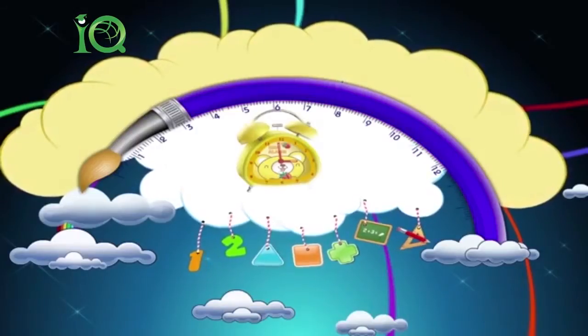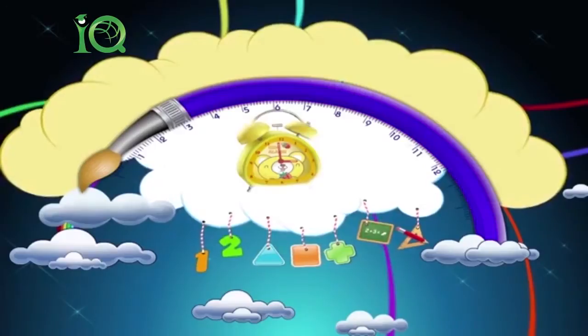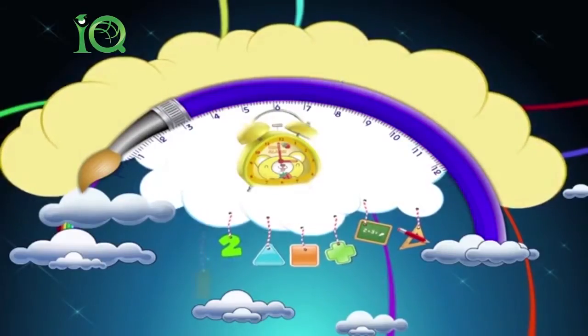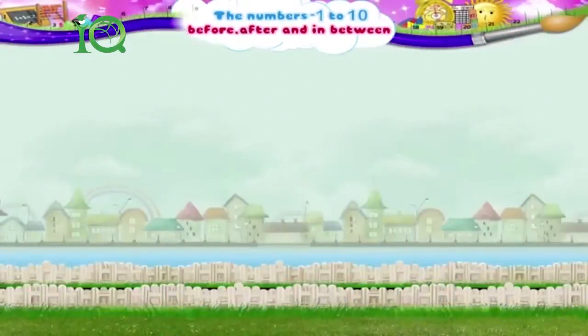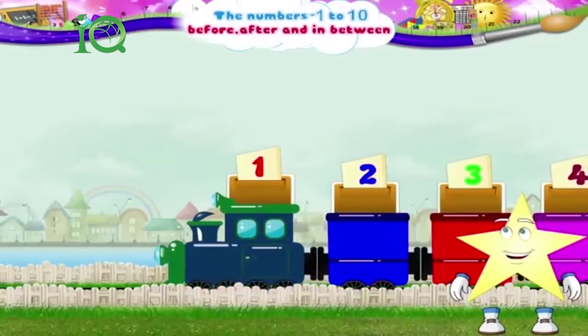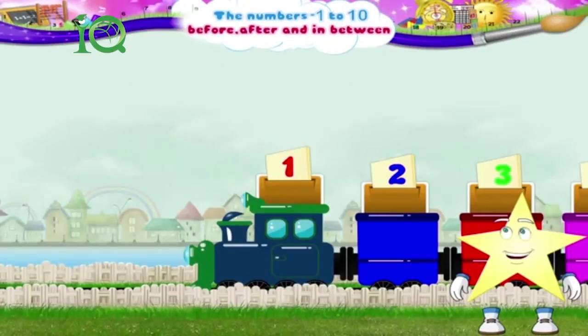The numbers 1 to 10 — before, after, and in between. Starry, have you seen this train before? It is called the number train. Look at the number on the engine.